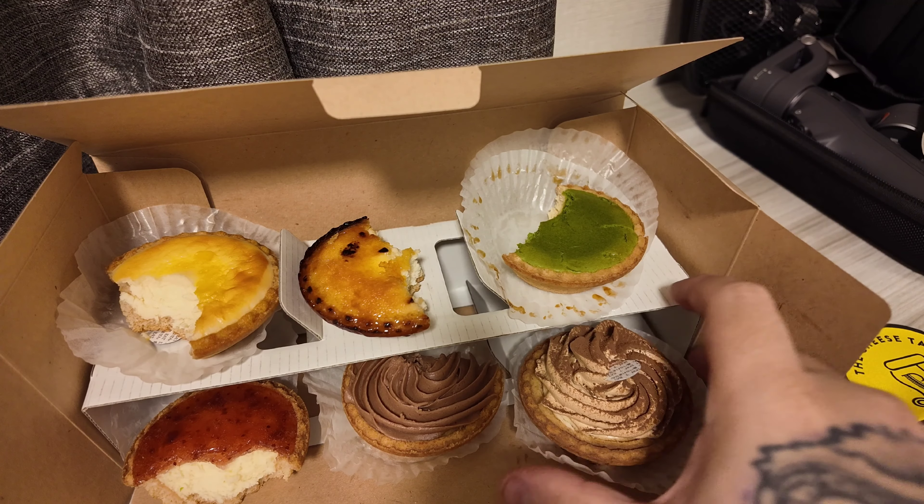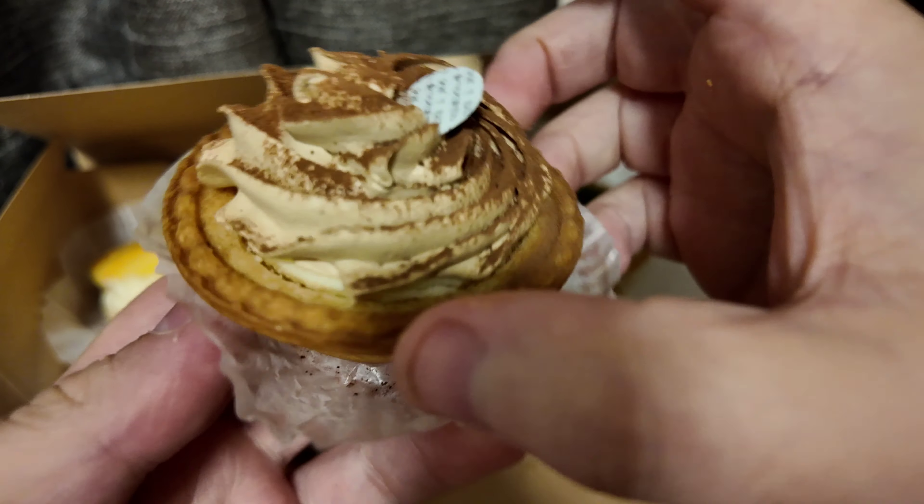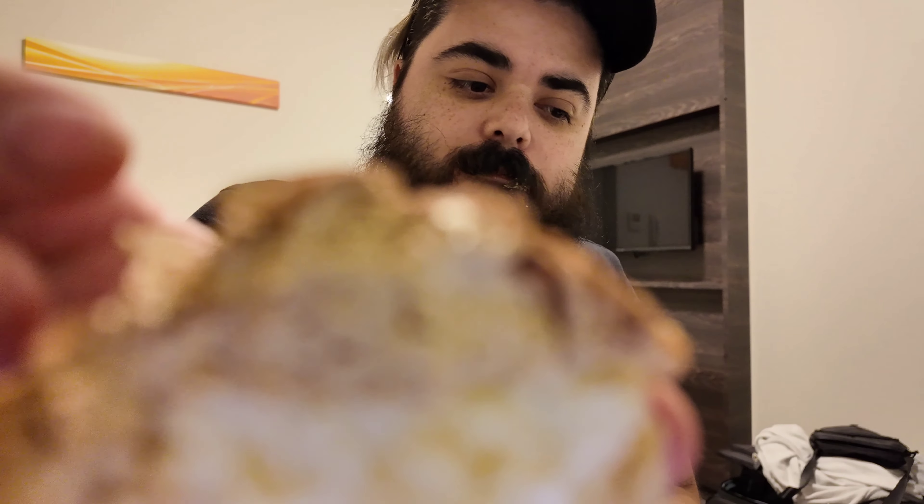And last but not least, the tiramisu. Look at that — it's got a nice powder on top of it. The taste of the espresso on top is really nice, and it's not overpowering or anything. I like mascarpone and sugar and cocoa powder. I really like that one too.